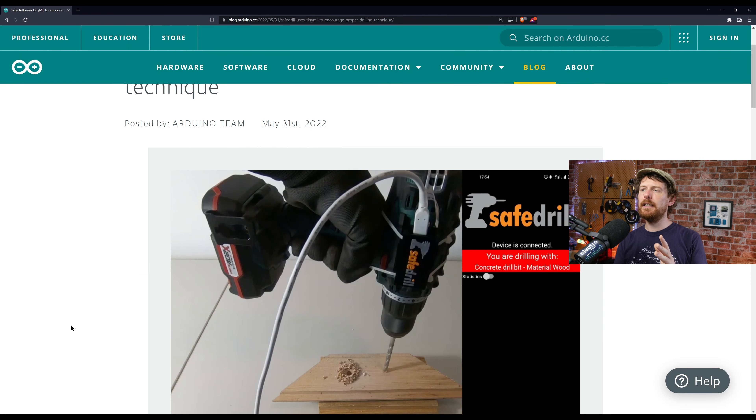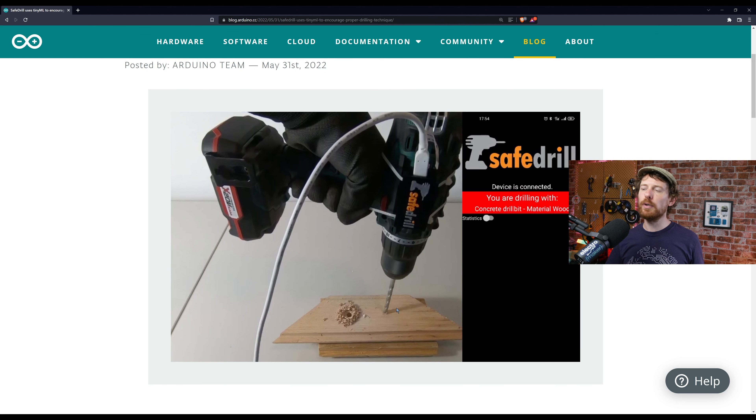Finally this week, a project from the University of Ljubljana: Safe Drill. This uses TinyML in a really interesting and specific way — it's one of the first projects where I've seen TinyML and thought 'oh yeah, that's just how things are going to work in the future.' Essentially it detects whether you're using the right drill bit with the right material. If you've used a hand drill before, you'll know there are wood drill bits and masonry drill bits, and there's a distinct difference — you should only use one for each material.